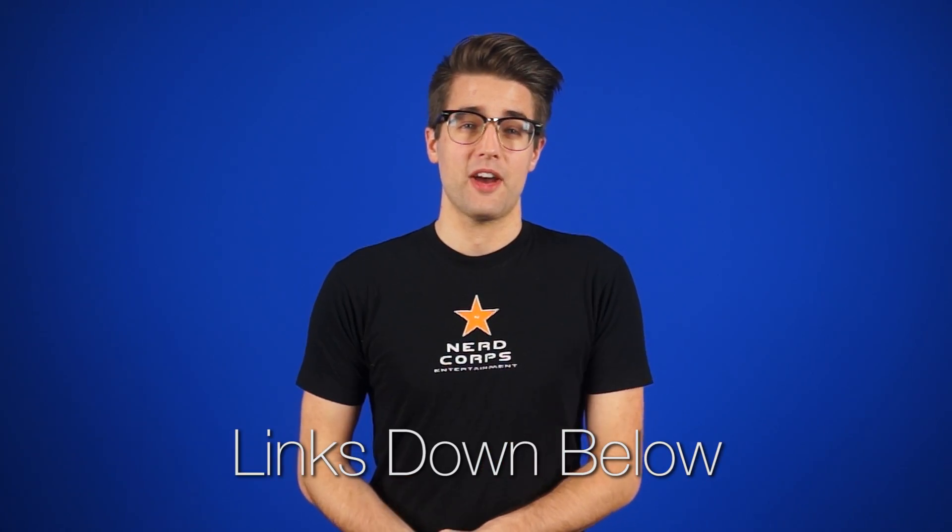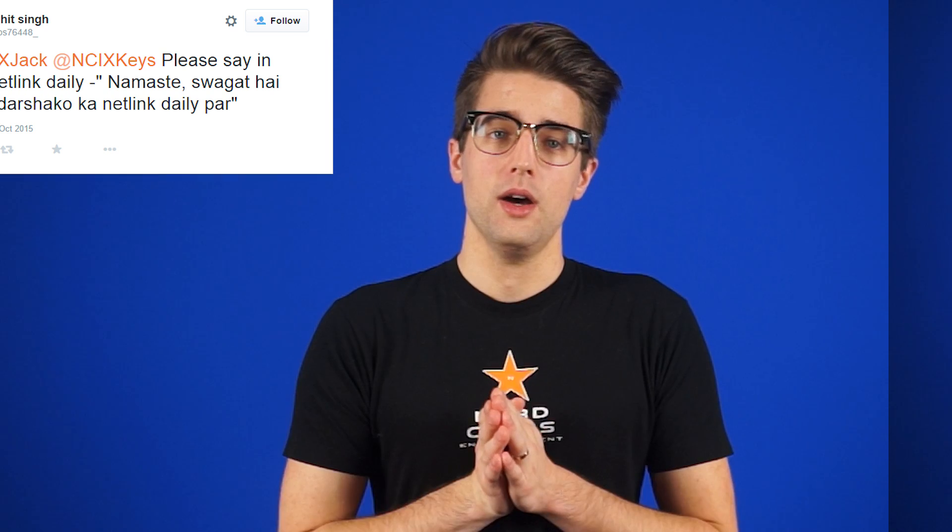New sources for all of today's stories can be found in the forum post linked in the description.